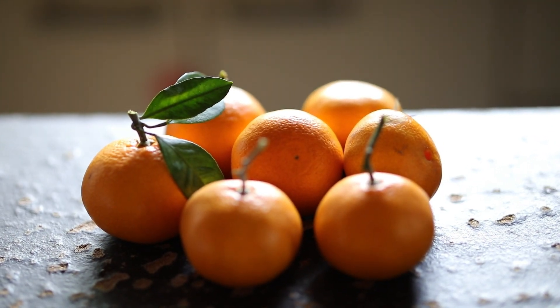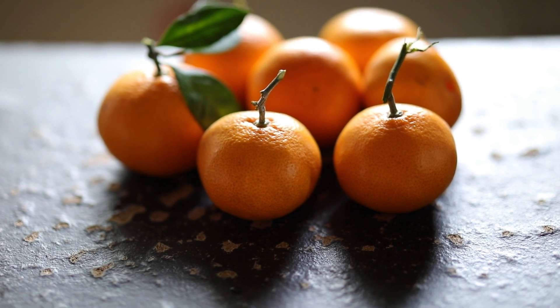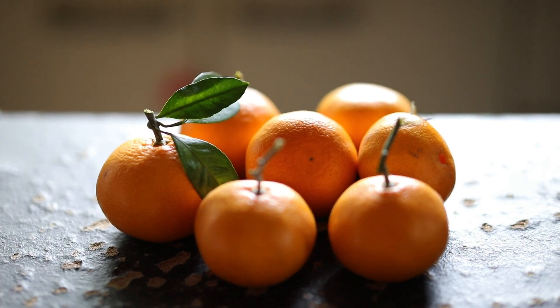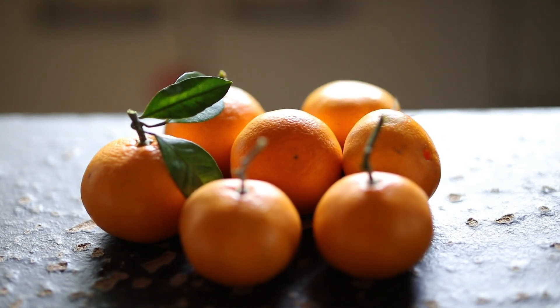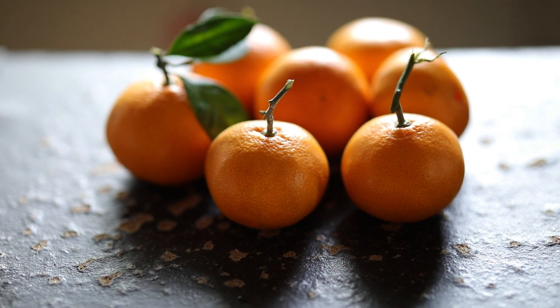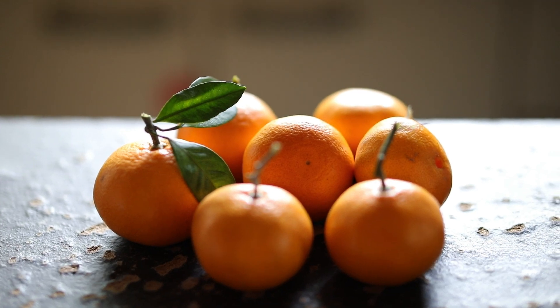Comprehensive Guide to the Benefits and Roles of Vitamins and Minerals. Vitamins and minerals are essential micronutrients that play crucial roles in various physiological functions within the body. Each vitamin and mineral has specific functions and benefits, contributing to overall health and well-being. Here's an overview of the major vitamins and minerals, along with their roles and benefits.